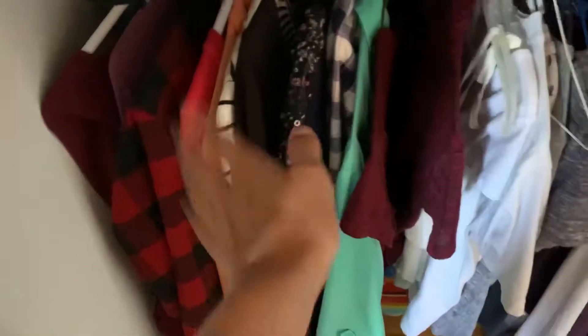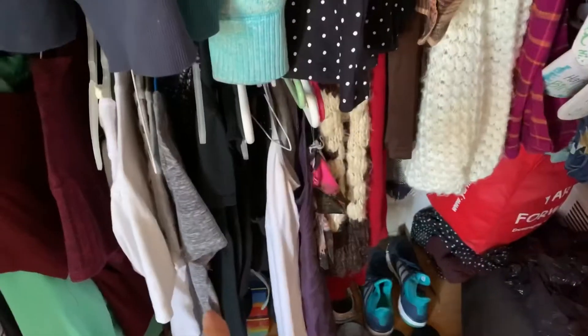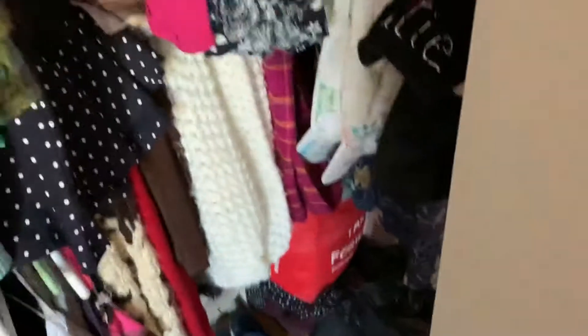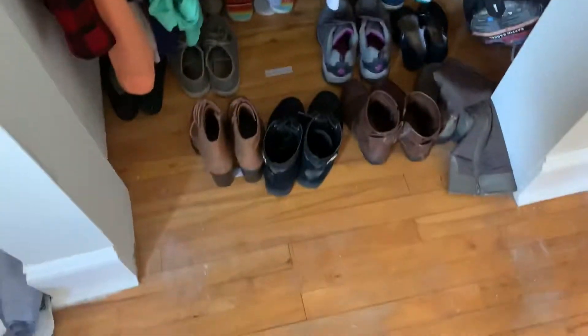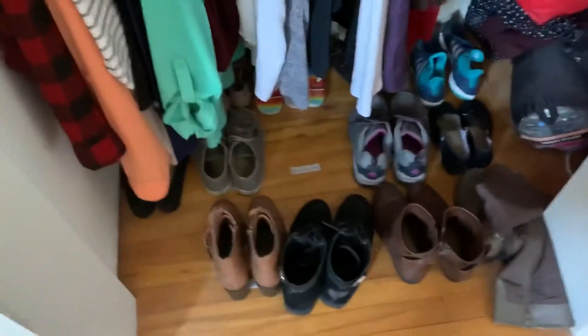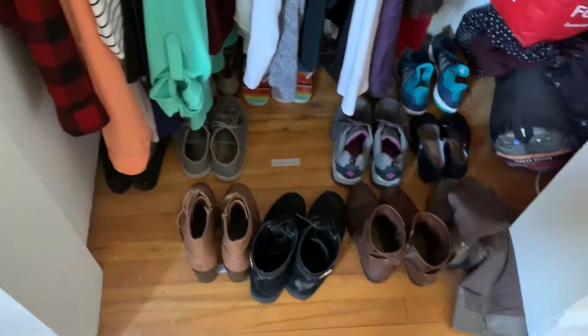Down here I've got my long-sleeved shirts over here, short sleeves in the middle, and tank top kind of things here. And then here I also have my scarves and all of my hats. There are a couple missing because I'm doing camp. And here are my shoes — not all of them are there, but I have little labels showing what kind of shoes go where, because I'm just that extra.